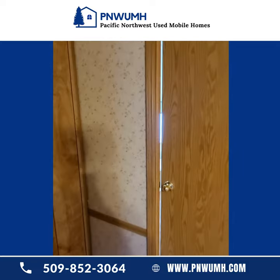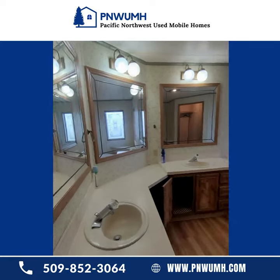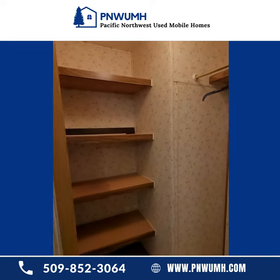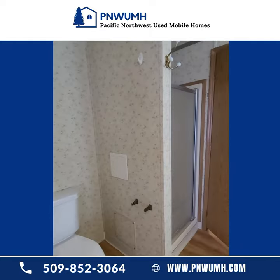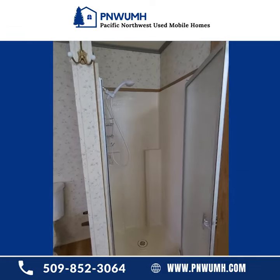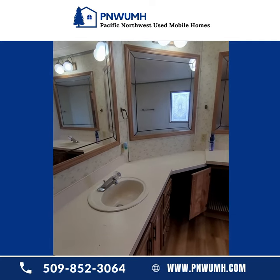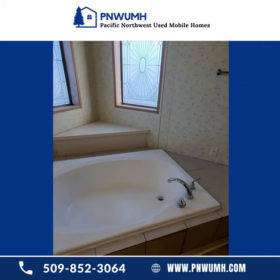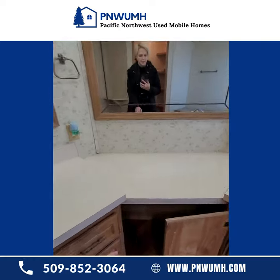Over here we have the master bath. Stepping back into that fantastic lighting. There's a closet and toilet — brand new toilet, again installed this week. A shower, and then double sinks. Bathtub, and then space for vanity seating here.